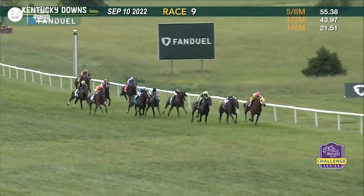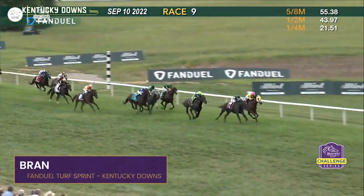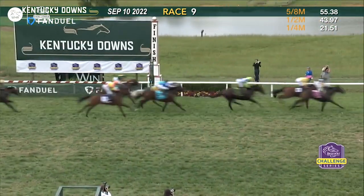We also had plenty of racing stateside this past month, so let's check out the action. They're coming down to the wire — our team of City Limits — and Brand does it! Brand heads to the Breeders' Cup!